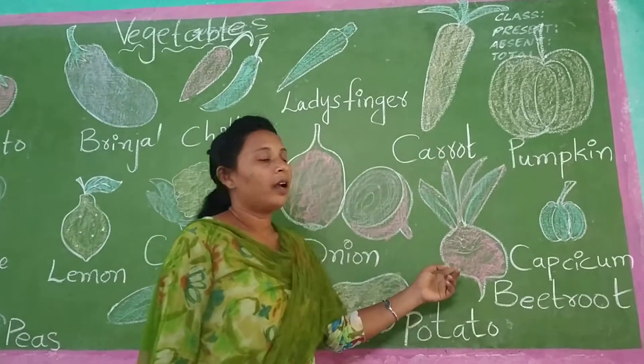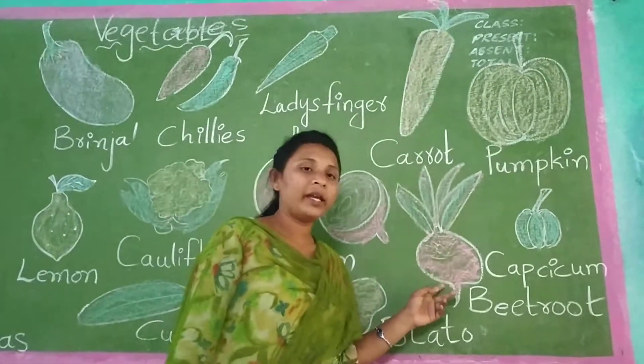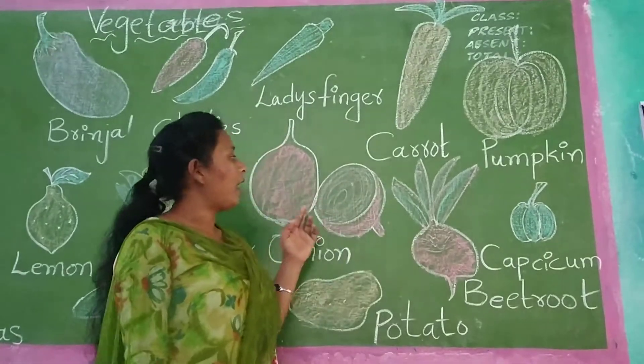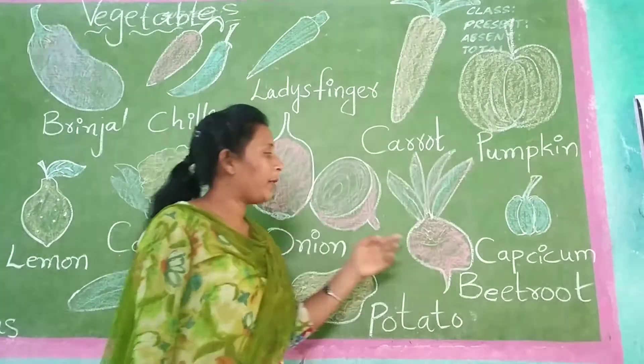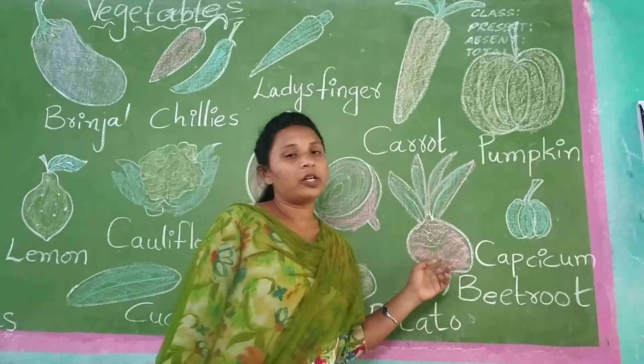This is beetroot. Beetroot will be pink color. This also pink color. And onion also will be in pink color. It will make our blood cells strong.